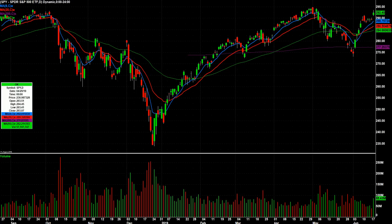All right, traders, here we go. Watch list video for Wednesday, June 19th, showing you the SPY. We had a nice gap up today and a big rally, gave back some of it before the close.